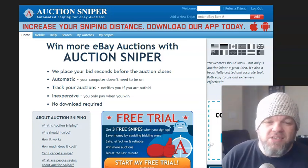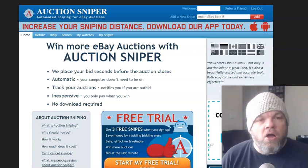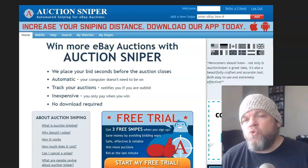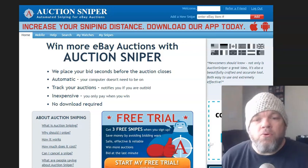I want to talk about this specific software that I've been using the last 11, 12 years called Auction Sniper, Auctionsniper.com. They've been around since 1998. They were owned by a company called Octiva, and they were sold to Alibaba, who now currently owns them. Very reputable, safe to use.